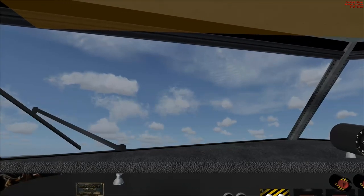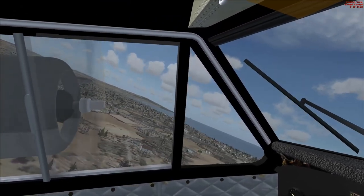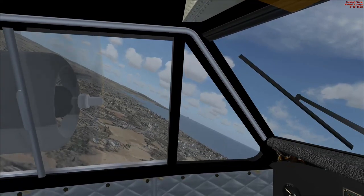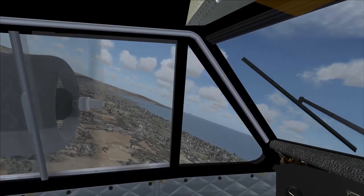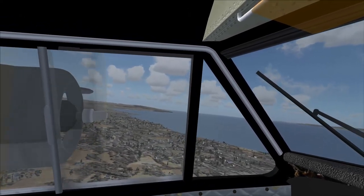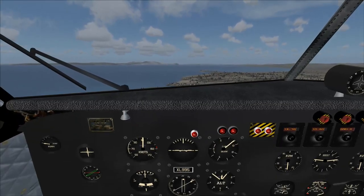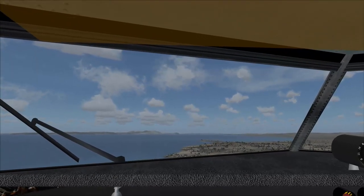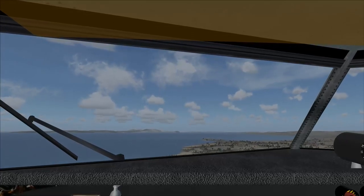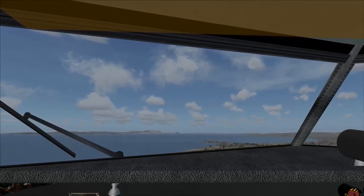Conceived as a twin-engine version of the Pioneer Light Transport, both the Pioneer and the Twin Pioneer required an area of only 30 meters by 275 meters — that is, 99 feet by 902 feet — in which to operate. They were designed to truly be STOL aircraft. The Twin Pioneer is a high-wing cabin monoplane with a triple fin and rudder assembly and a fixed tailwheel undercarriage.